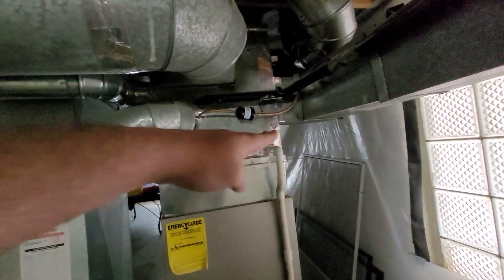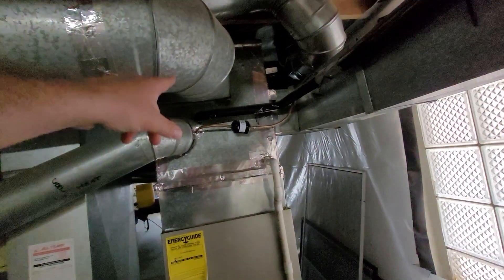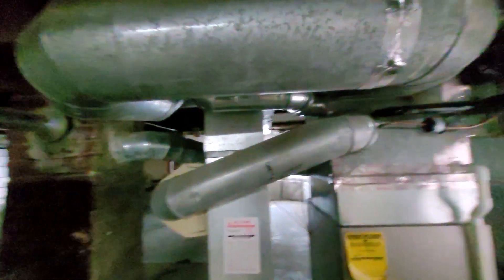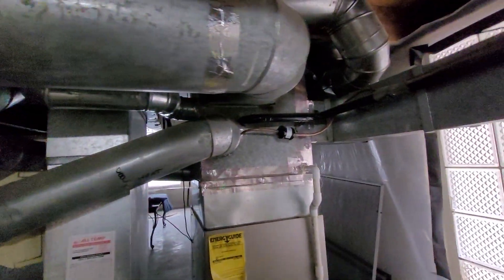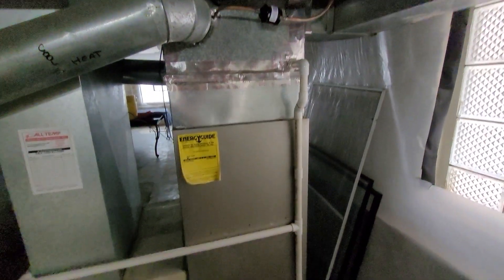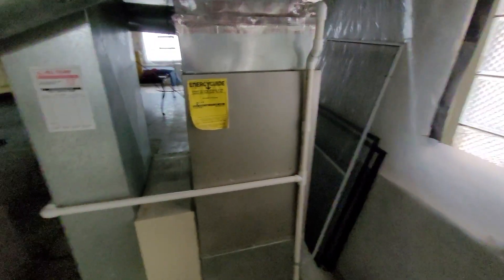The coil is way up in the plenum. We've got a takeoff on the front that we think is blocked. This serves the second floor, and we think it's barring off a lot of airflow.